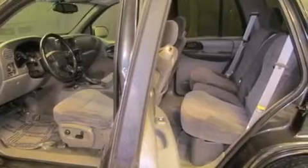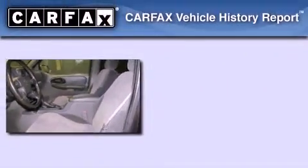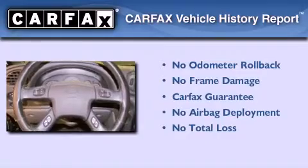The following features are also included: air conditioning, cruise control, a CD player, cargo tie-downs, an anti-lock braking system, and an auxiliary power outlet. Not to mention that this Chevrolet qualifies for the Carfax Buyback Guarantee.